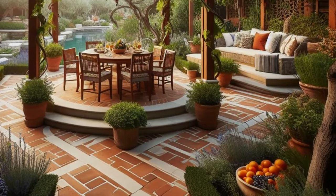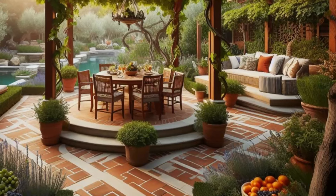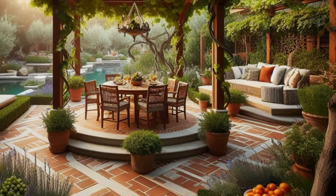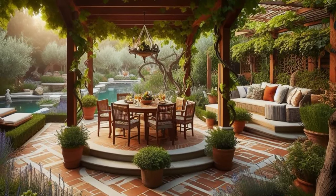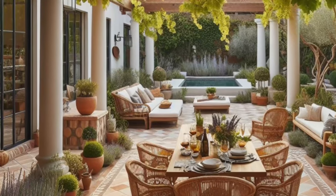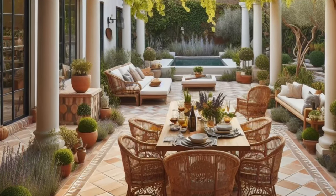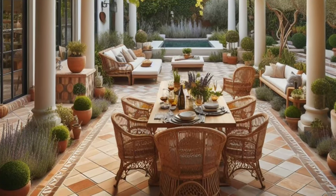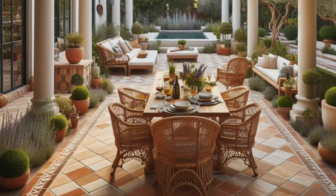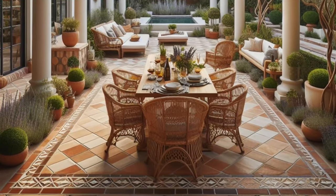Step into the sun-drenched allure of this Mediterranean-inspired backyard oasis, where terracotta tile edging elegantly defines a series of interconnected outdoor rooms, each beckoning you to unwind and savor the Mediterranean lifestyle. As you wander, citrus trees laden with vibrant fruit and aromatic herbs fill the air with their intoxicating scents, transporting you to the sun-kissed shores of the Mediterranean. At the heart of the oasis, a dining area awaits beneath a pergola draped in lush grapevines, offering shade and respite from the midday sun.